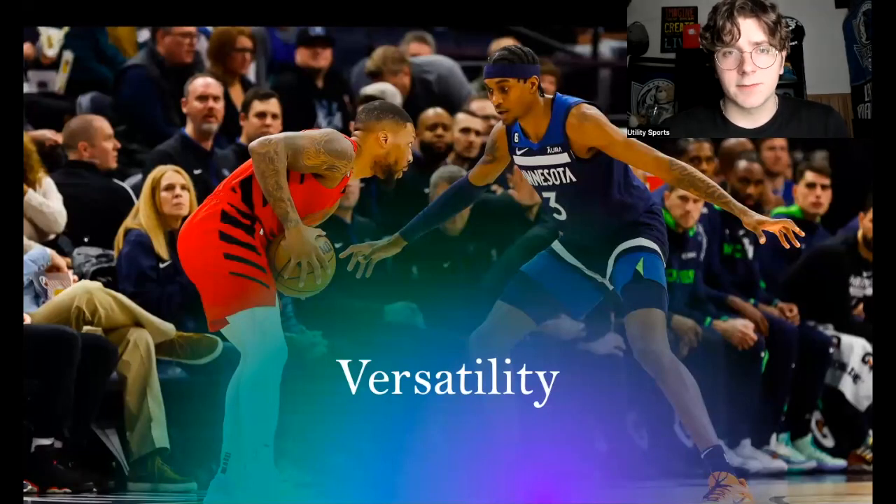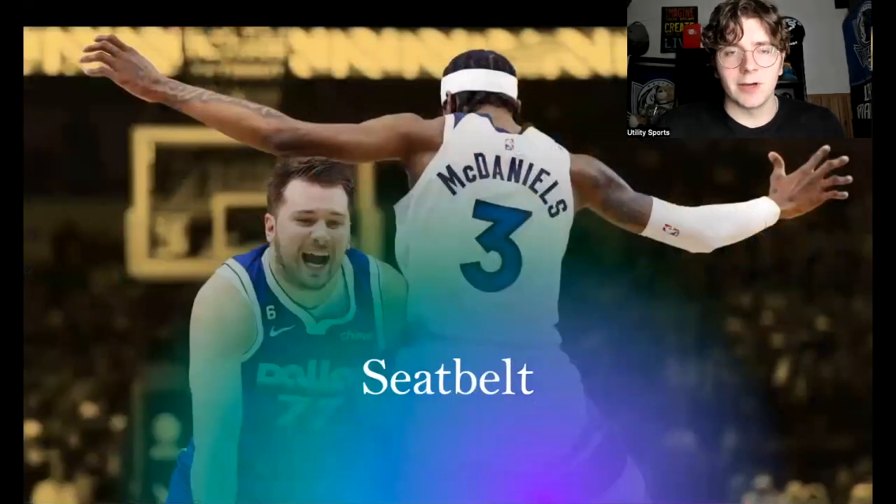My whole point is I'm comparing McDaniels to guys who have either won Defensive Player of the Year or been in strong consideration for All-Defense. Jayden McDaniels needs to be an All-Defense Team member. Look at the versatility, look at the clips — the blocked three-point shots, protecting the rim, getting in passing lanes, disrupting guys, picking up full-court at 94 feet. He does it all.